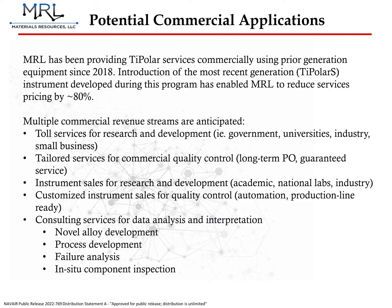Over the course of TIPOLAR's development, MRL has performed hundreds of internal scans, including validation by comparison to EBSD. With the introduction of TIPOLAR-S, our first commercial system, we have extended its use to government, industry, and academic customers as a paid service. We have already completed hundreds of scans for these customers, and at a significantly reduced cost to them relative to EBSD. We expect continued revenue from these services, in addition to revenue from system sales and from data consultancy services from our in-house team of materials experts.